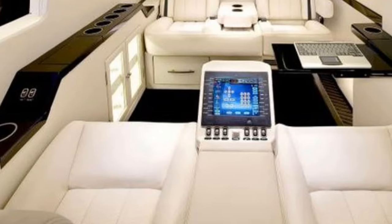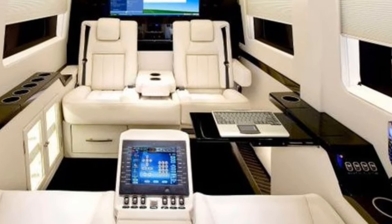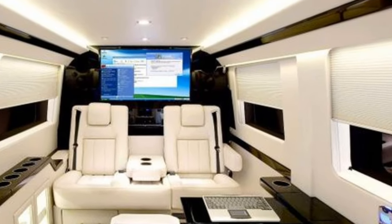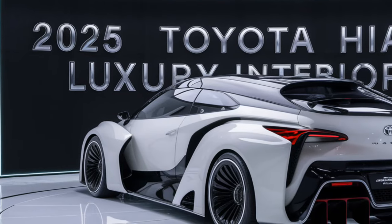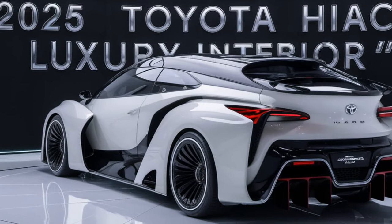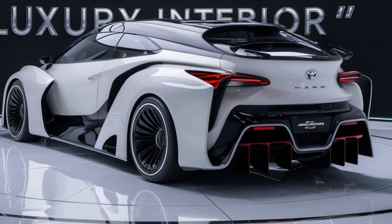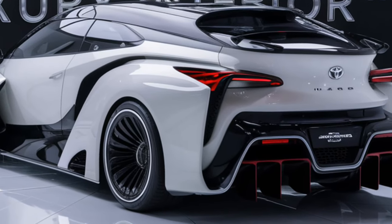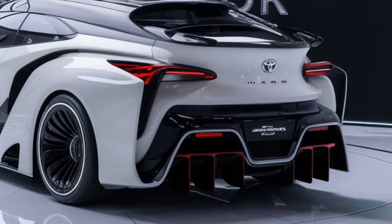The 2025 HiAce is packed with advanced technology to enhance your driving experience. The centerpiece is the nine-inch touchscreen infotainment system, which supports Apple CarPlay and Android Auto. This system is intuitive and easy to use, providing access to navigation, music, and hands-free calling. For added convenience, there are multiple USB ports and a wireless charging pad to keep your devices powered up on the go.